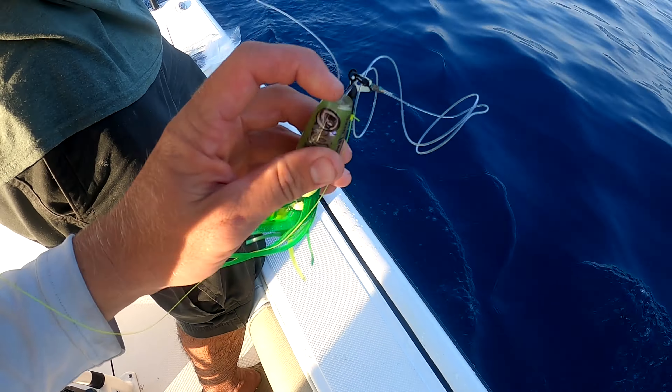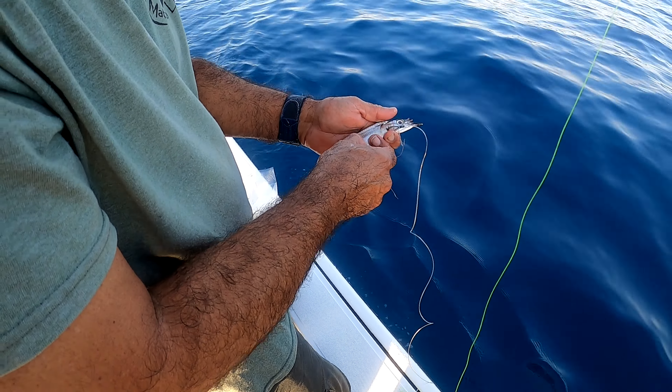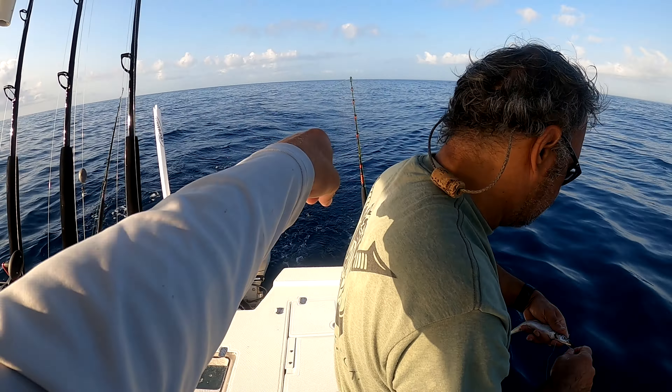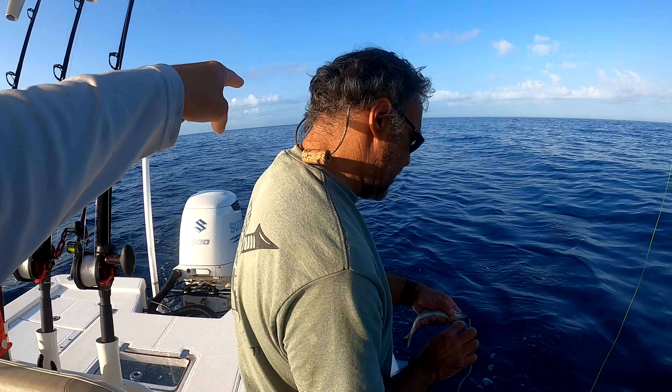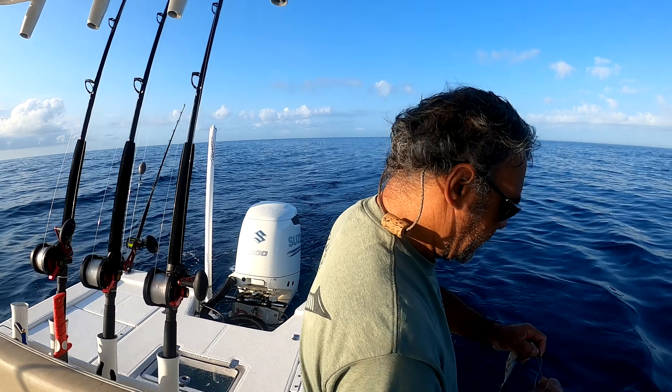So here's Conti's bags of lures that he makes — this is the batch he gave me. For this first one we're putting a smoker head on, got a little divot, running straight to a ballyhoo. We're fishing probably 100 pound mono on there. That one out there — the smoker with the mullet — that is my little secret weapon, our little noise maker.